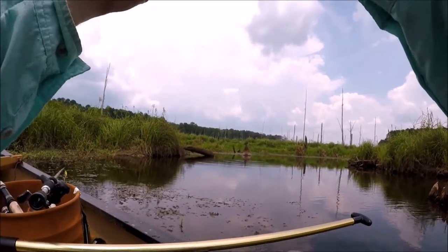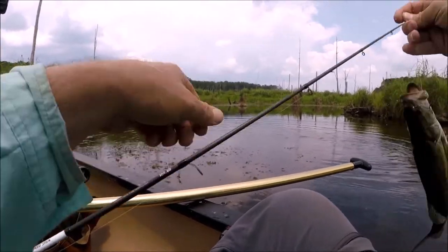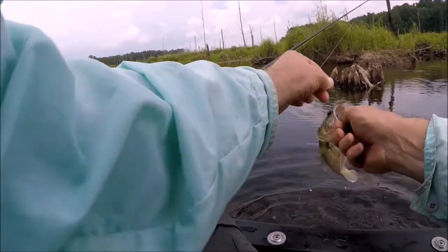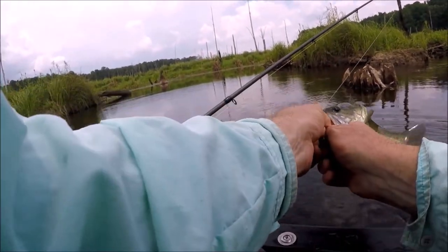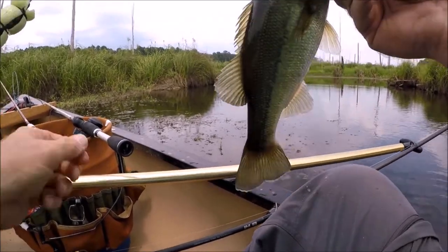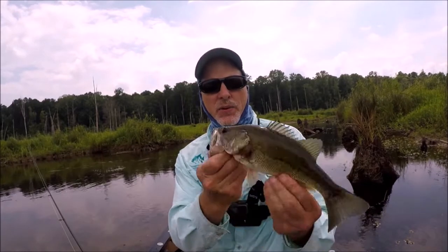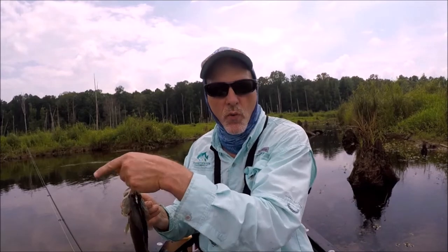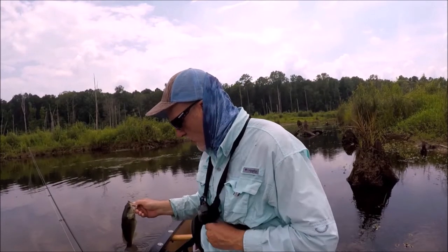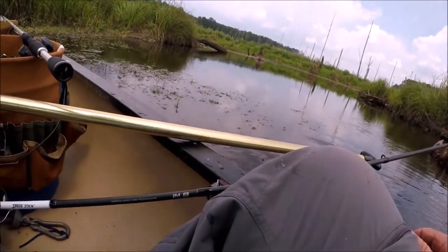Got him! Got him! Bass, yes! Guys, first fish of the day — nice little bass on a pink Senko, not big but we'll take them. He threw my Senko off in the water, it's over there, so I'm gonna put another one on instead of getting closer to the hole and messing it up. Let's get him back in the water. He's gone. Let's put another Senko on.